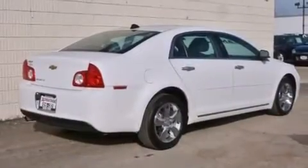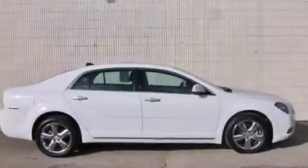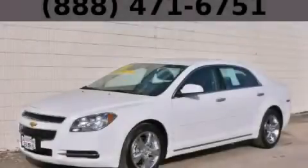With an EPA estimated rating of 33 miles per gallon on the highway, it's easy to see how you can save. This vehicle is sure to sell fast — call and arrange your test drive today.